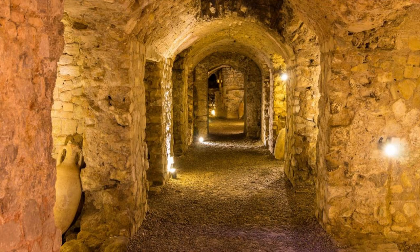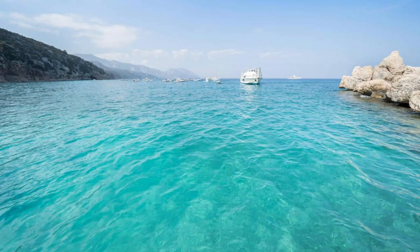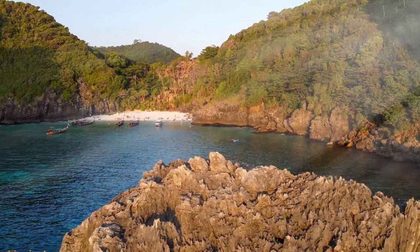Golden Bay. Relax and unwind on the golden sands of Golden Bay, one of Malta's most beautiful beaches on the northwest coast of the island. Soak up the Mediterranean sun and swim in the clear turquoise waters, perfect for snorkeling, sunbathing, and water sports. Marvel at the scenic beauty of the surrounding cliffs and rugged coastline, providing a stunning backdrop to this idyllic seaside retreat.